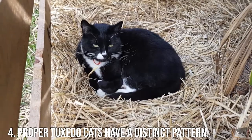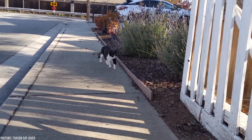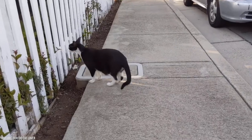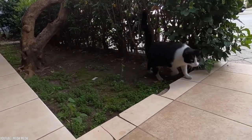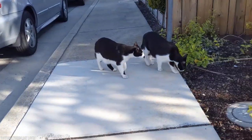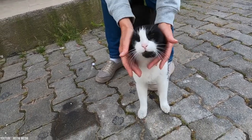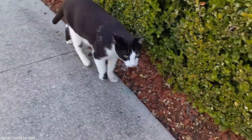Number 4: Proper Tuxedo Cats Have a Distinct Pattern. As their name suggests, proper tuxedo cats have a pattern resembling a tuxedo — a solid coat of black fur over most of their bodies resembling a tuxedo jacket, with white fur on their paws, chest, belly, and throat. Tuxedo cats also commonly have a white chin and sometimes a white tail. The white chin gives them a somewhat masked appearance, thanks to the contrast with their black fur around their eyes.